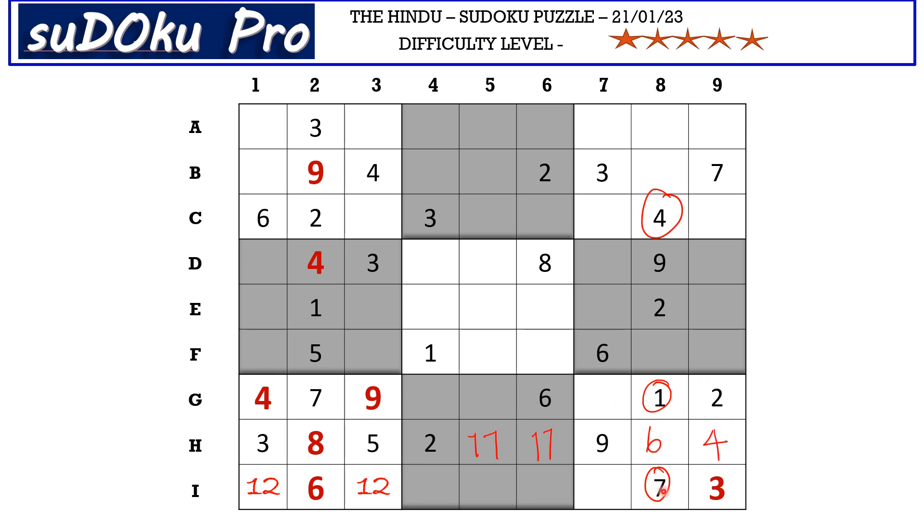Now in this block we have only two empty cells and the missing numbers are 5 and 8. We do not have any clues of 5 and 8 across, so let's move on.